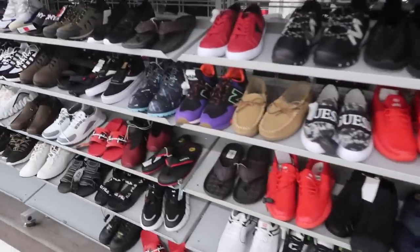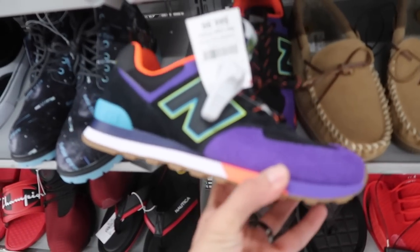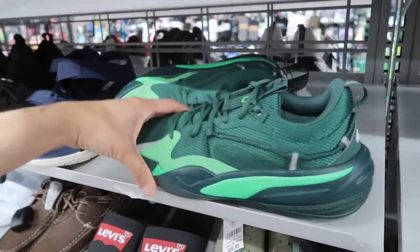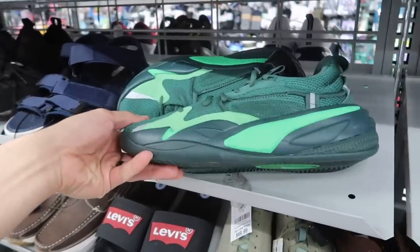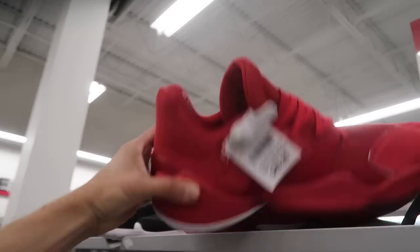Small sizes first — check out the New Balance multi-color, a little purple, black and orange, $45. More Puma Dreamer at $40 in a size 9, all green. More Harden up here in red, 50 bucks.